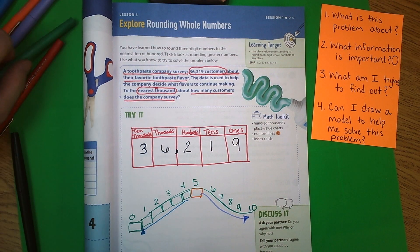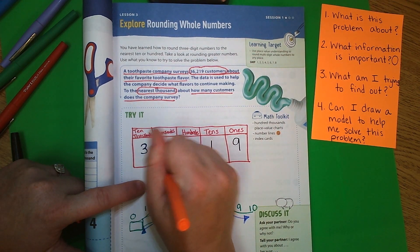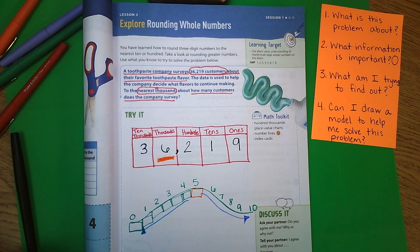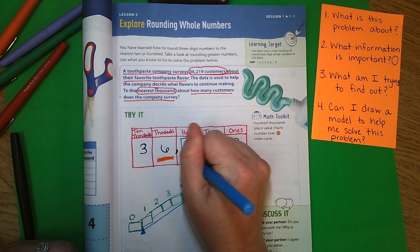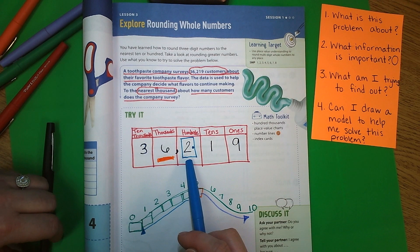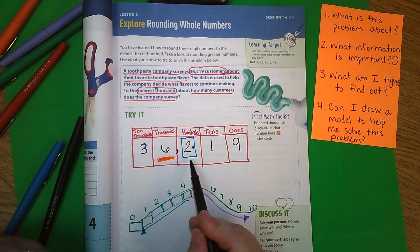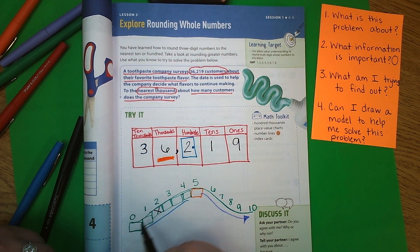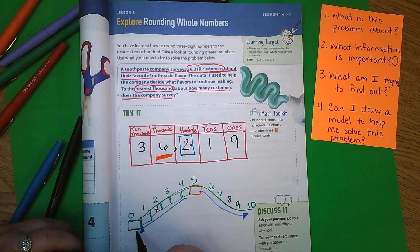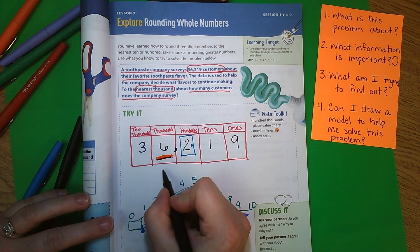It's asking us to round to the nearest thousand, so we find the number in the thousands place and underline it. Then we look at the number next door — I'm going to put a door around that next number. Does the neighbor tell me to round up or round down? That's where we use our rounding roller coaster. A two is right here — so if the front of the roller coaster only makes it to two, it's going to round down. That means the six stays the same.